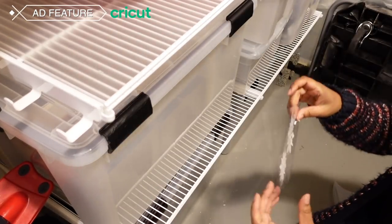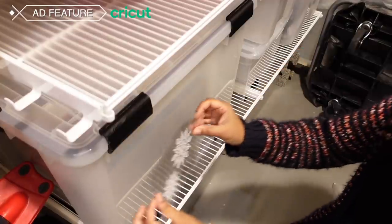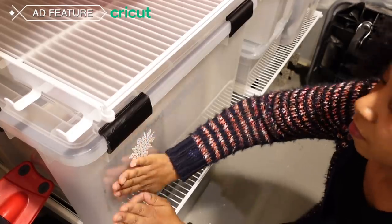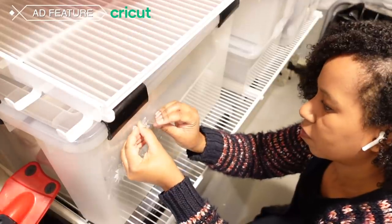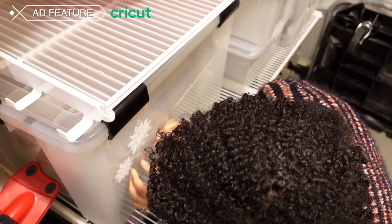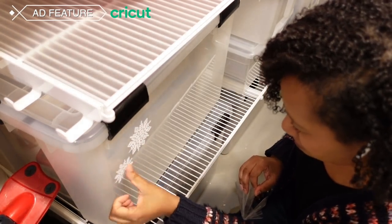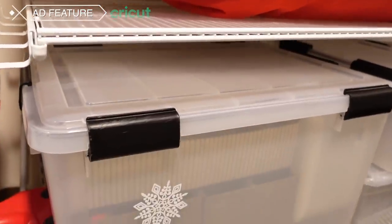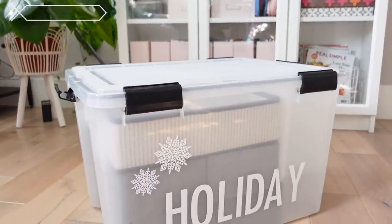So what happens now is you take your transfer tape, put it on the container or whatever you're labeling, and place it right where you want it to go. Be very careful — you can use your scraper tool again if you want. Then you need to take the transfer tape off of the design and leave the vinyl on the container. And look how cute it turned out! Snowflakes — I am obsessed with this. I think it looks adorable. I also added the word 'holiday' and now I think it's the best holiday storage box ever. Better than what I could buy.